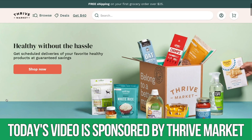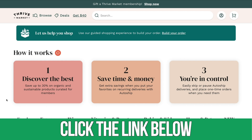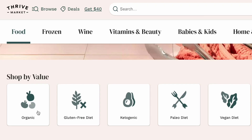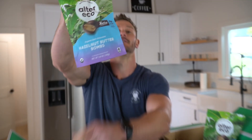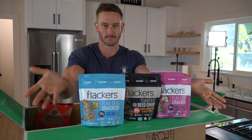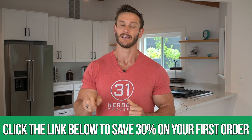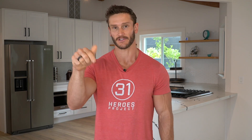When it comes to cycling carbs, Thrive Market is an online grocery store that offers useful options. You can sort their website by diet category — keto, gluten-free, low-carb, or sugar-free — so you can cycle in and out strategically without loading up on poor-quality carbs. The link below will save 30% off your entire first grocery order, and you'll also get a $50 free gift.